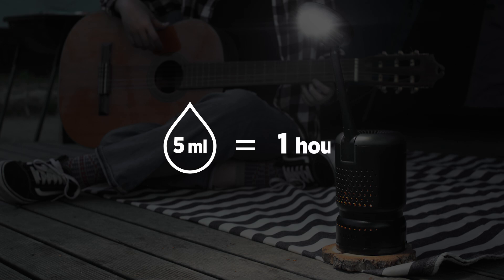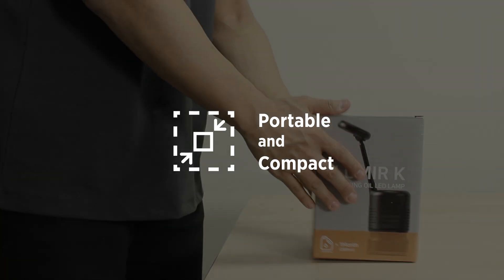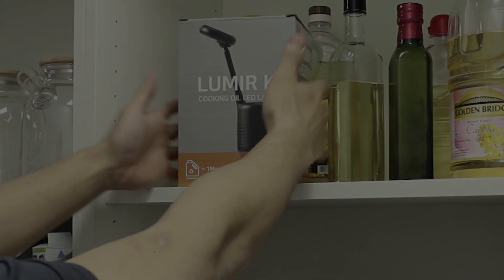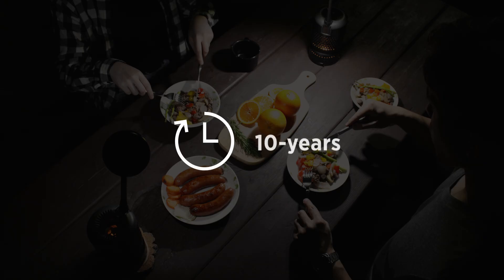Lumere K is efficient. It lasts an hour with just 5ml of cooking oil. It's a perfect size that you can store anywhere without taking up huge space, so it will be there for you in an emergency. And Lumere K is sustainable — its life is 10 years.